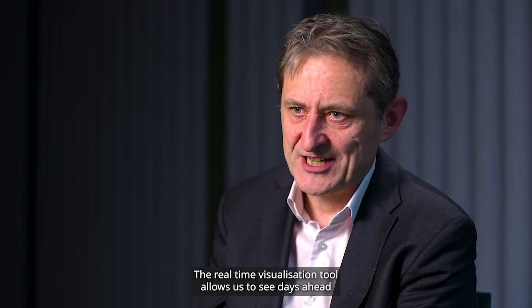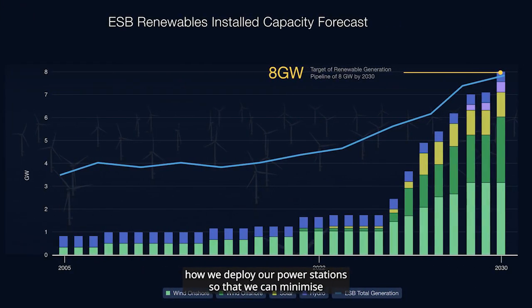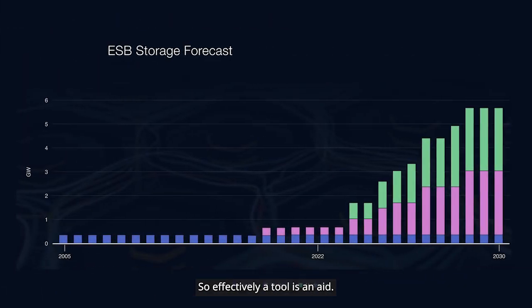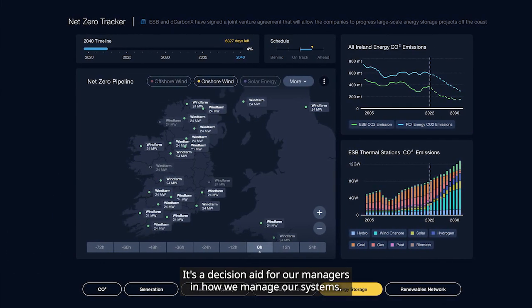The real-time visualisation tool allows us to see days ahead how we deploy our power stations, so that we can minimise the amount of carbon being produced in any day or week. Effectively, that tool is a decision aid for our managers in how we manage our systems.